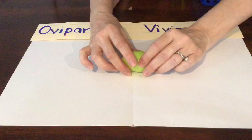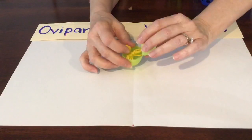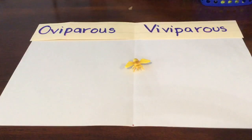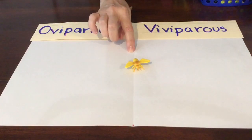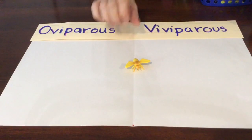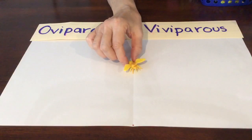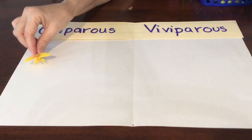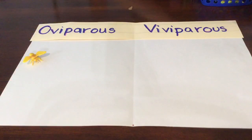I have a greenish yellow egg here. Let's see what's inside it. It's a wasp. Now wasps are in the insect family. Do insects lay eggs or do the mamas carry them and they're born from the mama's body? They're oviparous. Those mama wasps lay their eggs and then the baby ones hatch.